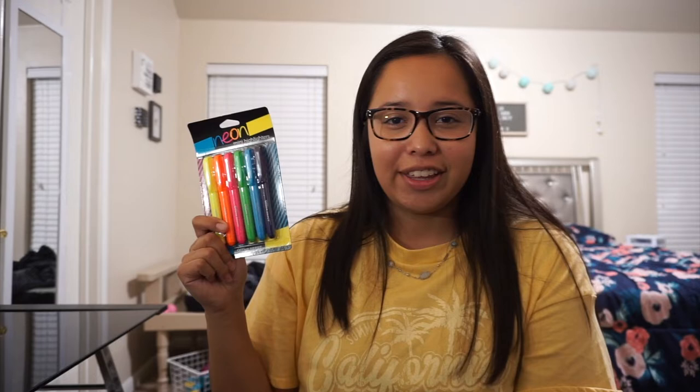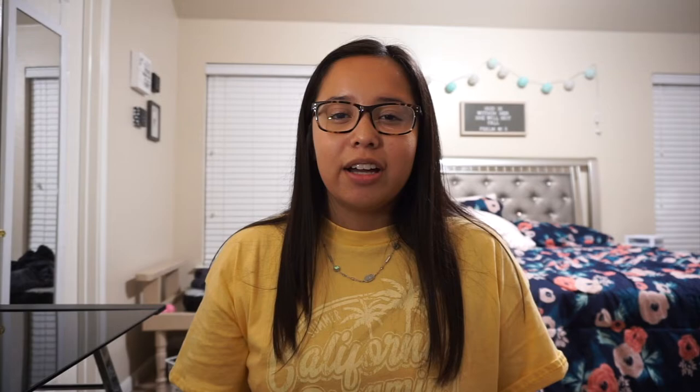Another thing I got were these highlighters — it's the BIC set of 10 with two bonus highlighters, in six different colors. I like to use them in my notes and planner to keep everything organized and color coded, where each color stands for a different thing. I also got these mini highlighters from Office Depot, which also come in six different colors, so I can color code everything.